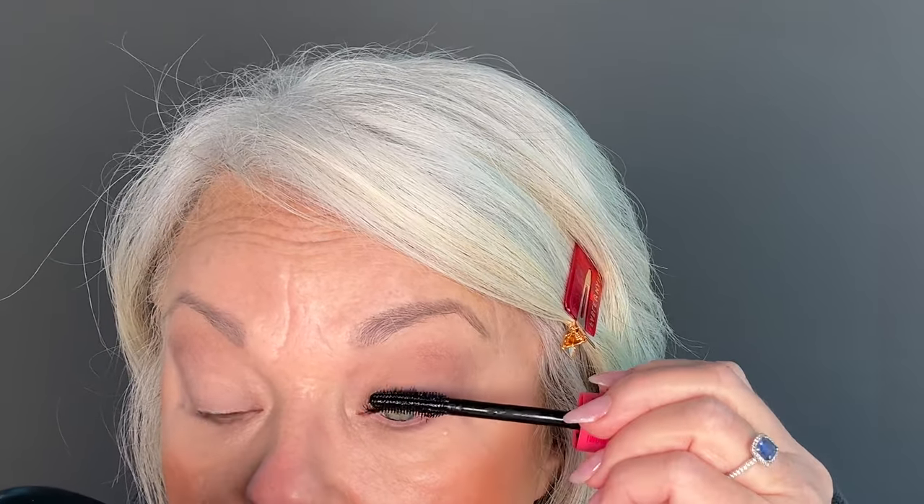Let's curl some lashes. Today I am using the Huda Beauty Mascara One Coat Wow. I want to do this in real time so you all can see how beautiful this mascara is. I like to curl my lashes one side at a time and then go in with my mascara.